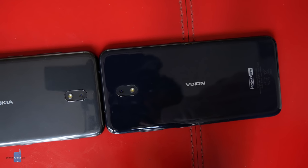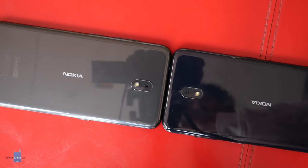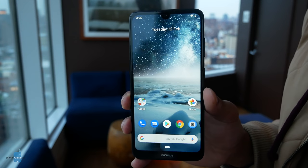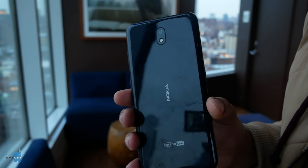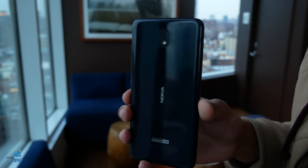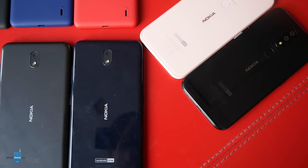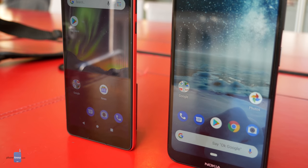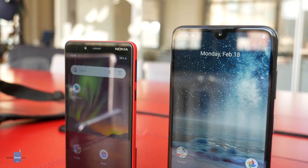A 13 megapixel camera adorns the back of the Nokia 3.2, while a 5 megapixel sits up front. We're happy to see Android One 9 Pie loaded within, even though HMD does a pretty good job of procuring updates even without it. The Snapdragon 429 is paired with either 2GB of RAM and 16GB of storage, or 3GB RAM and 32GB storage. The real star here may be the 4,000mAh battery, which paired with these processing components should easily last two days of use according to HMD. Pricing the Nokia 3.2 at $139 and $169, we're inclined to think it can deliver on this promise, the undetermined US release notwithstanding.